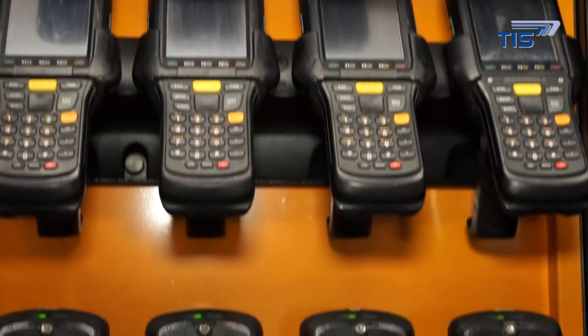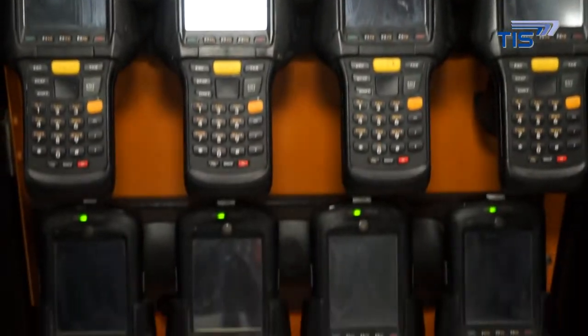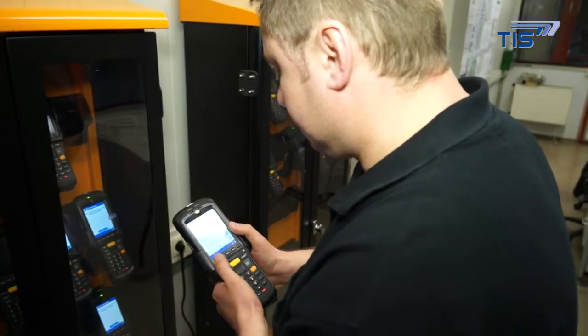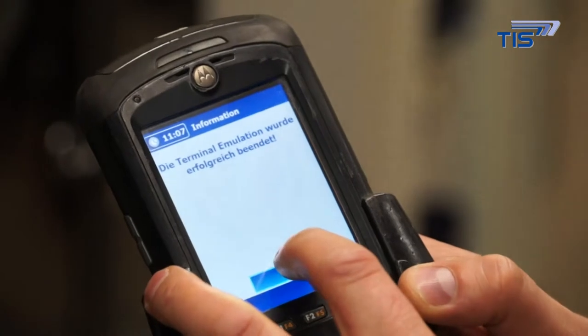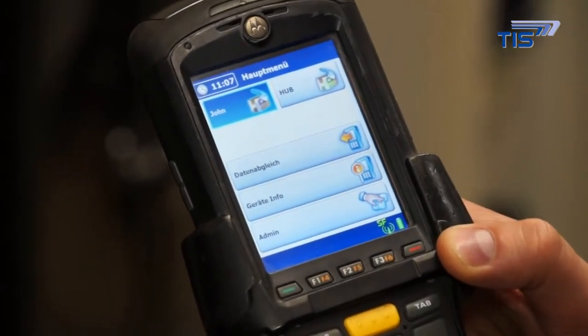TIS GmbH came up with the idea of having cabinets as a solution and of introducing a new generation of mobile hand terminals in parallel. Jorn Speditsjorn uses the Motorola MC9590 model. Alongside the hardware, TIS also delivered all the software.